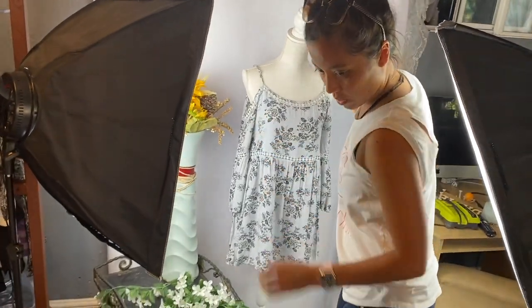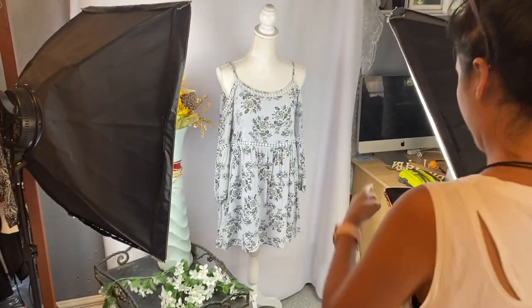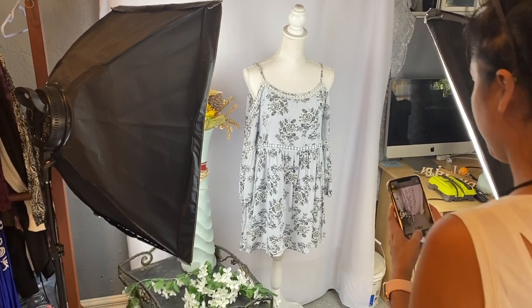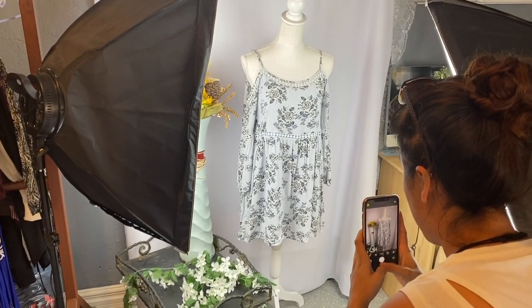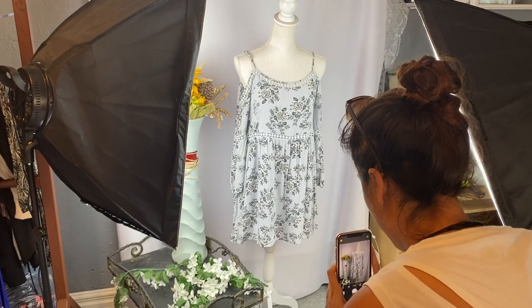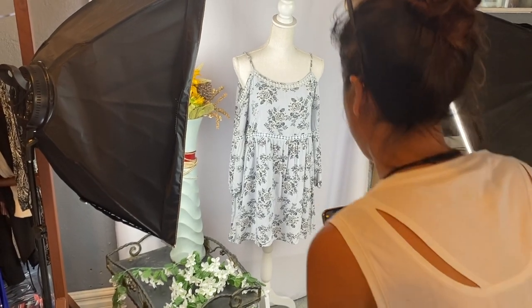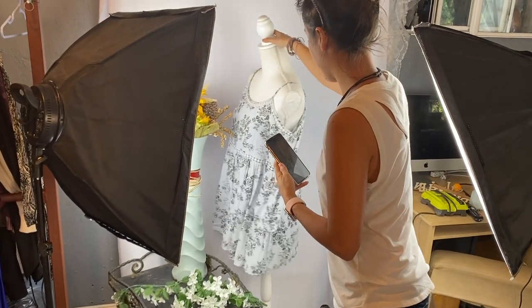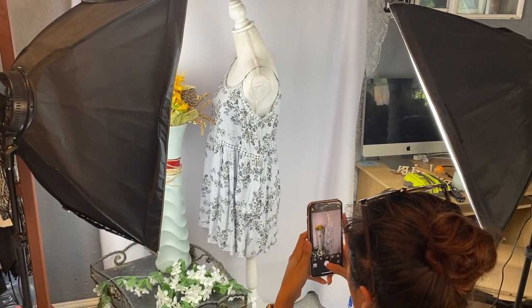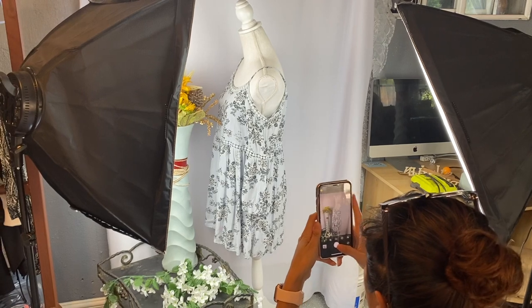My sister is in charge of pictures — she's very good at taking them. She has her own little setup that she built, and my mom helped her. If you want to see how they built that setup, leave me a comment down below and I'll have them recreate it and show you how. It's very inexpensive.